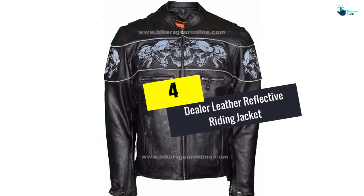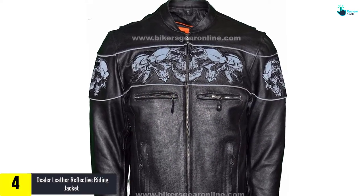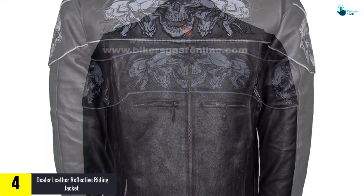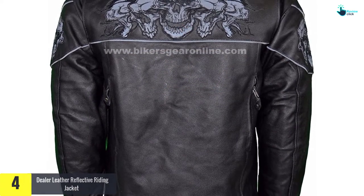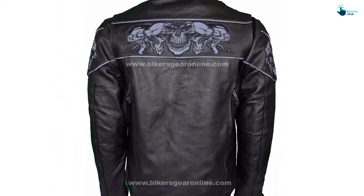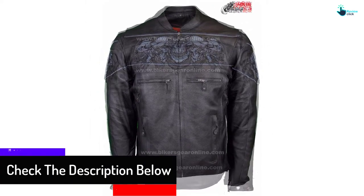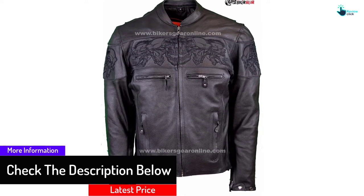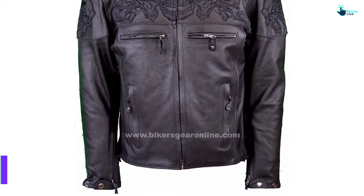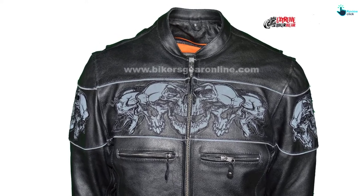Moving on at number 4, we have the Dealer Leather Reflective Riding Jacket — an elegant black leather riding jacket with a reflective skull pattern across the chest, arms, and back to ensure that you look good and stay visible on the roads at night. Made from top grade cowhide, polished to a smooth finish, this jacket is lighter than many sports and cruiser jackets, but this is due to a lack of embellishment, not a lack of quality. Other than the decent side and chest pockets, zippered cuffs, and skull design, this is a very simple but effective jacket that offers good abrasion resistance and adaptability thanks to a removable quilted lining.